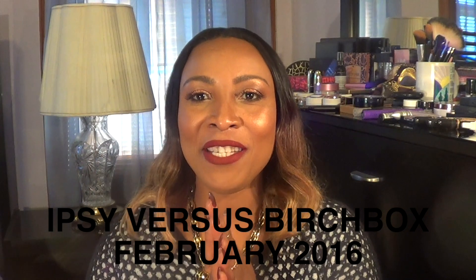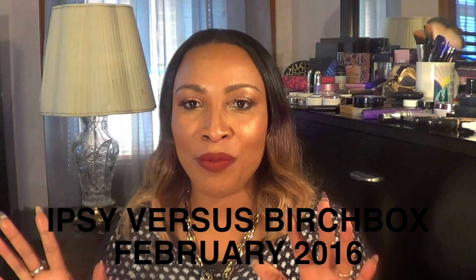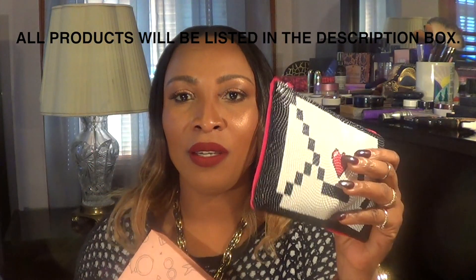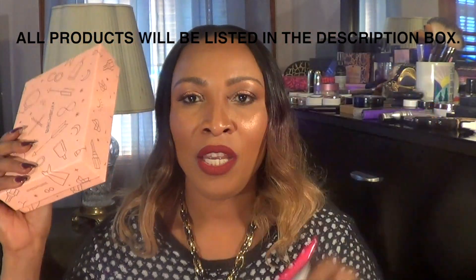Hi everyone, welcome back to my channel. Today I will be comparing two of my subscription boxes with you — the Birchbox and the Ipsy. I'm late in opening them but before I open this any further, let me open the Birchbox. With Birchbox there is normally another box within the box. These are the February boxes.